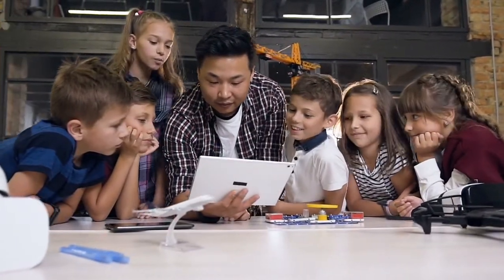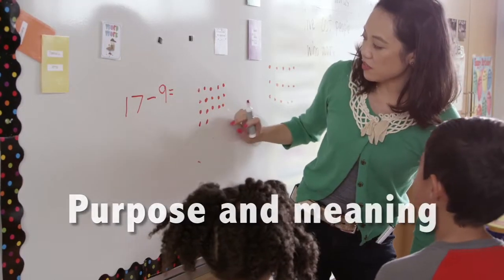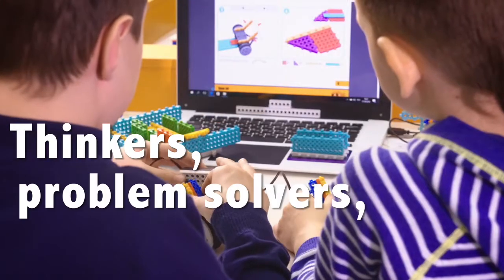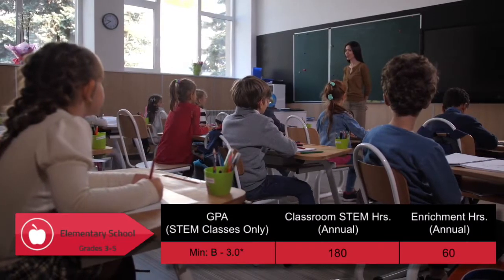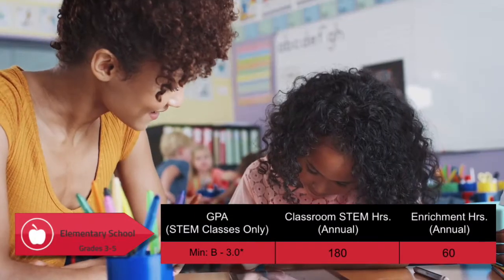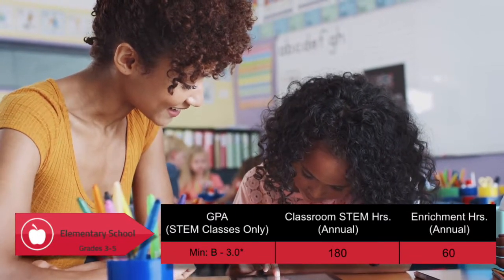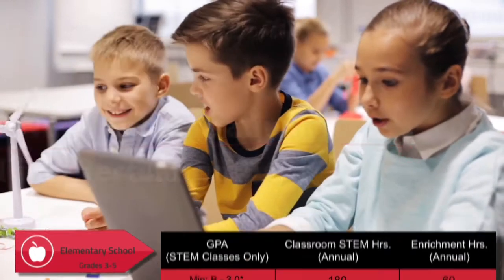Elementary School Grade 3 to 5 students are interested in the natural world and how things work, where they respond to stories told by teachers that give purpose and meaning to STEM studies, molding them into thinkers, problem solvers, and creators. Academic performance in STEM classes is required, and in combination with the requisite hours for project-based enrichment activities, paves the way for discovery, collaboration, and intellectual curiosity.